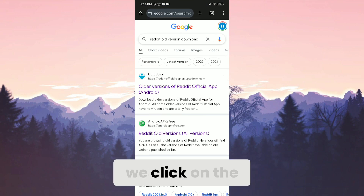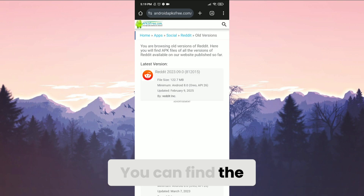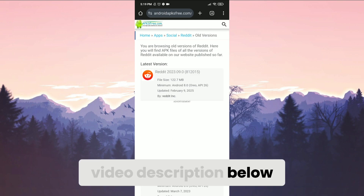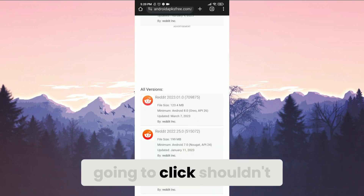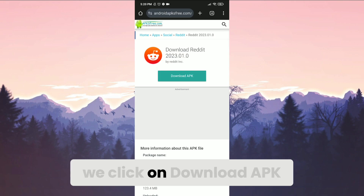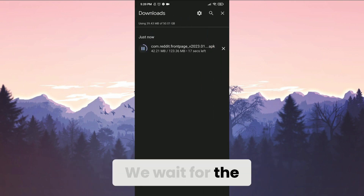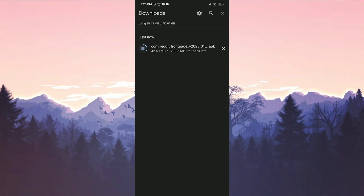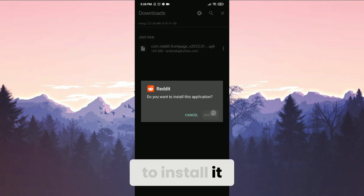We click on the second option. There will also be a download link in the description section. After entering the site, we scroll down — the version we choose shouldn't be too old. After clicking the version, we click on Download APK and wait for the download to complete.